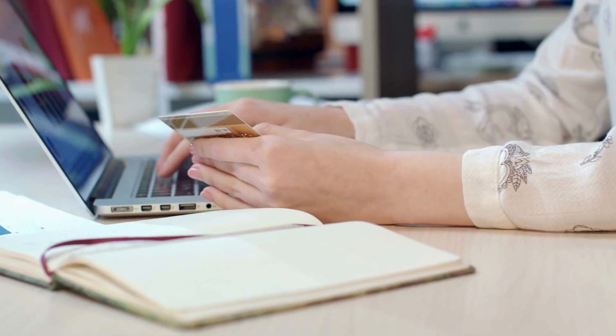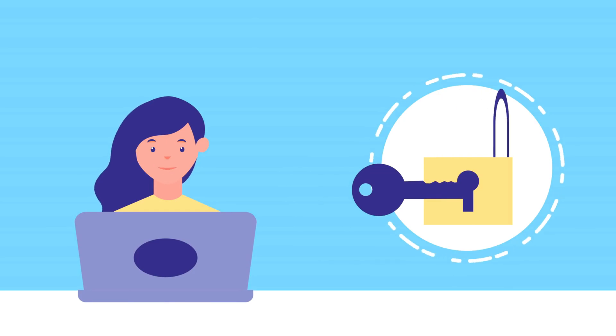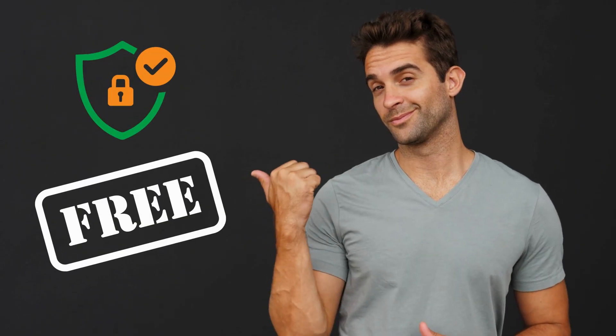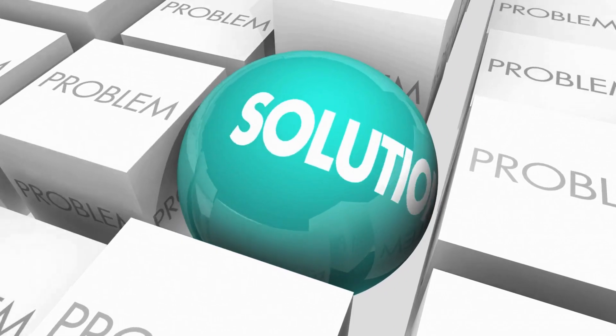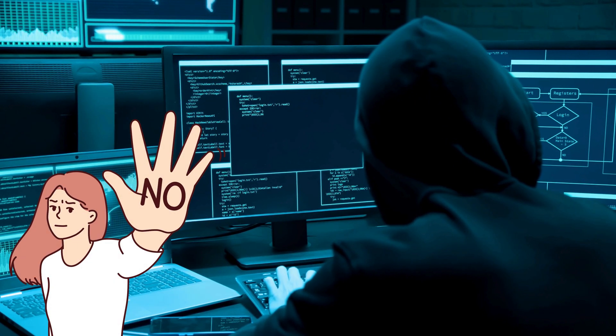You've probably come across a bunch of pricey services or software claiming they can remove the iPhone lock to owner screen. Some of them might even seem legit, but trust me, there's a much better way to go about this, and it's both safer and free. Before we dive into those solutions, let me clarify — this is just for educational purposes. If you own the device and simply forgot your access details, you're in the right place. We're not here to hack stolen phones or anything shady.